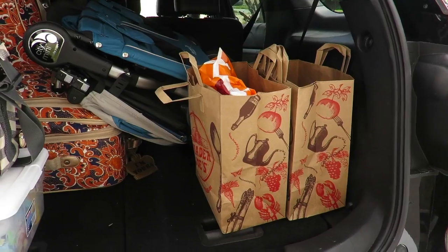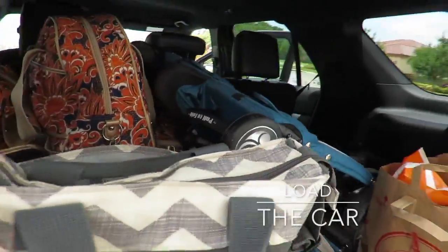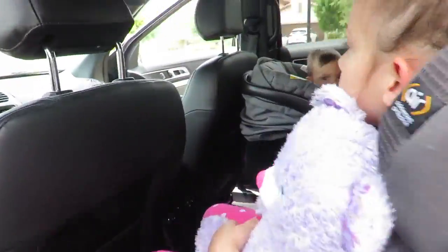Lastly, double check your list to make sure you're not forgetting anything, load up the car, and you're all ready to go. Enjoy, guys!